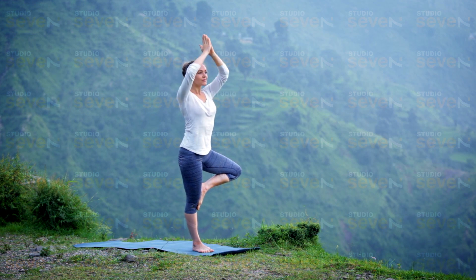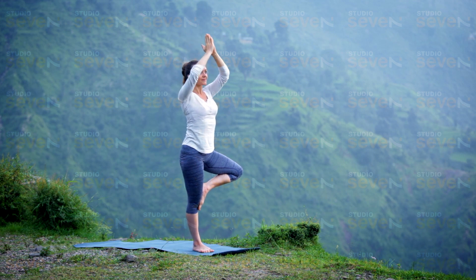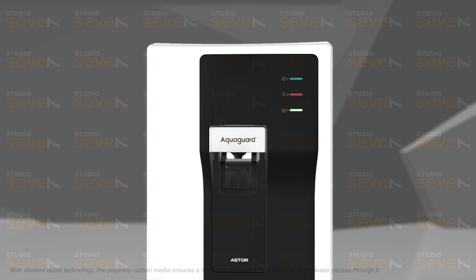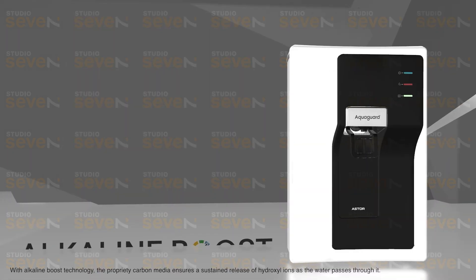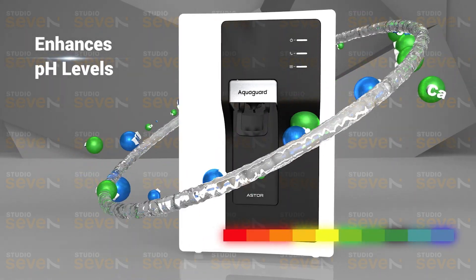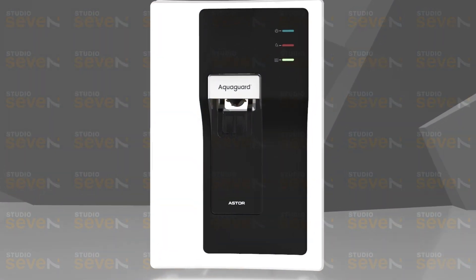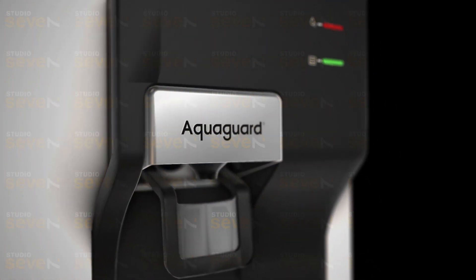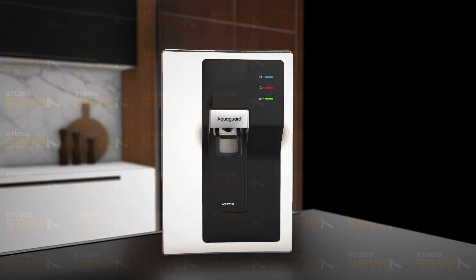So what if we said there is one simple solution that helps your body adapt and strike that perfect balance with the right pH levels? Introducing all new latest technology of AquaGuard Aster with Alkaline Boost Technology — a cutting-edge innovation that enhances the pH level in water, helping manage the acidity content in your body. A stylish water purifier designed for contemporary kitchens, because your drinking water deserves a healthy upgrade.